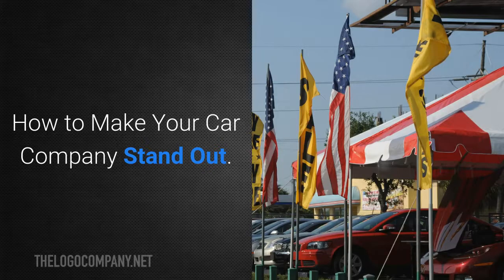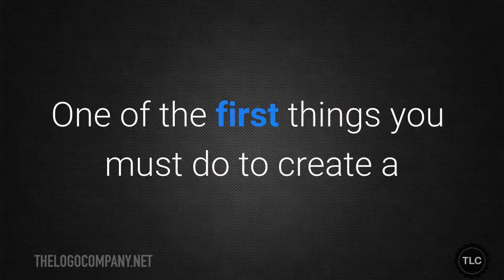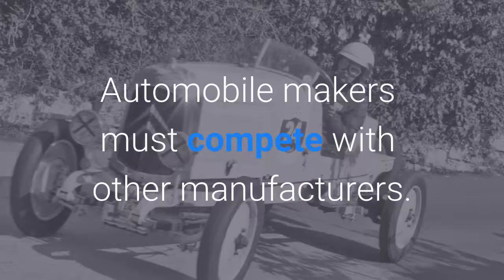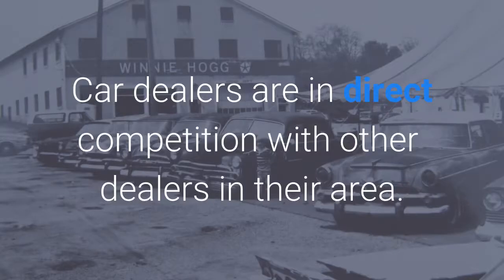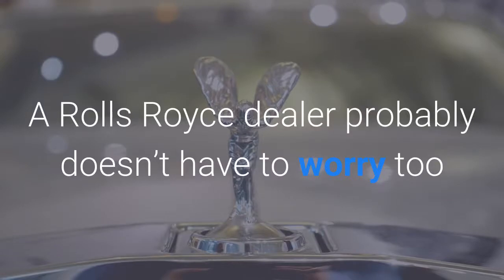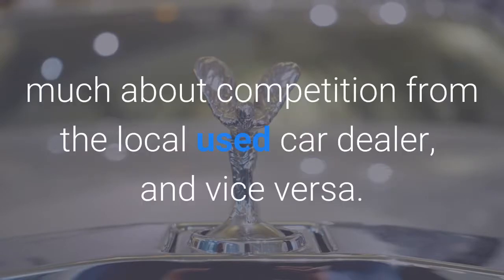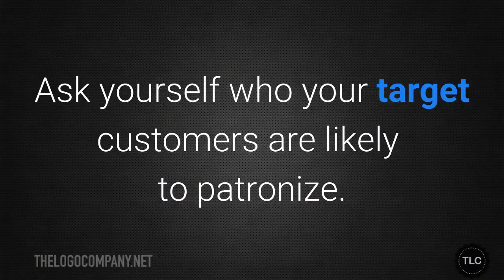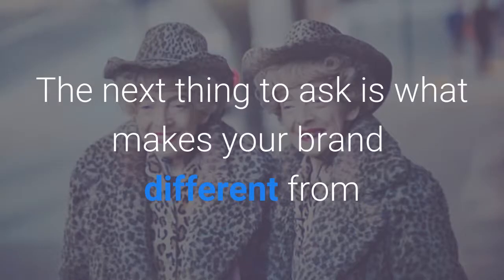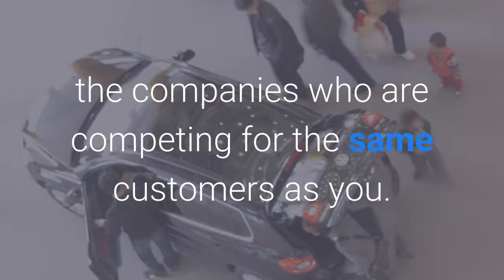How to make your car company stand out. One of the first things you must do to create a recognisable brand is to understand who your competition is. Automobile makers must compete with other manufacturers. Car dealers are in direct competition with other dealers in the area. However, not every dealer will be in direct competition with you. A Rolls Royce dealer probably doesn't have to worry too much about competition from the local used car dealer, and vice versa. Ask yourself who your target customers are likely to patronise — those companies are your competition. The next thing to ask is what makes your brand different from the companies who are competing for the same customers as you.